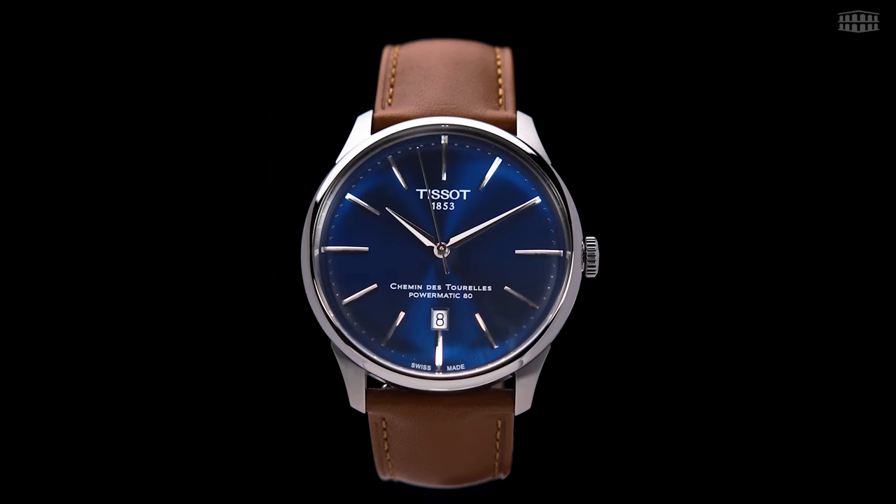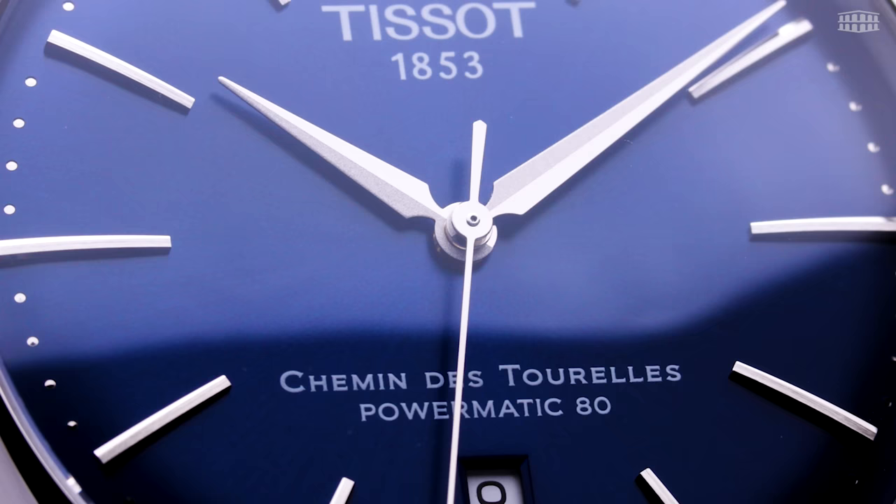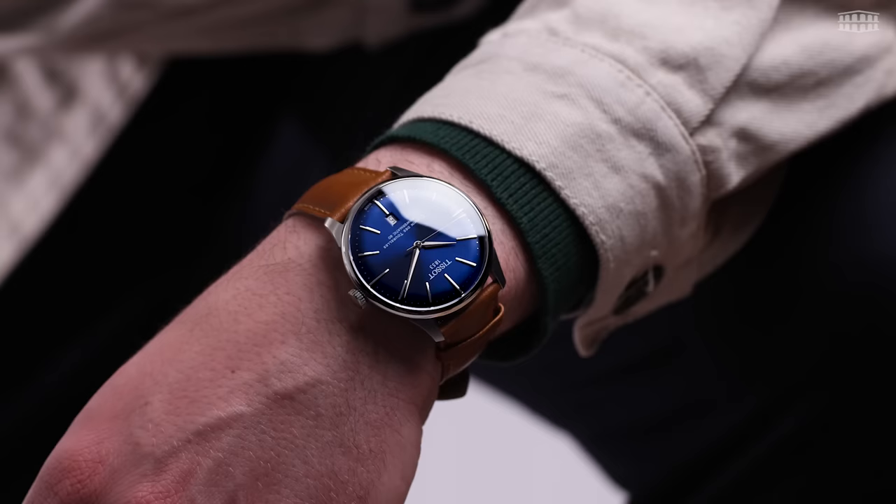The Chemin des Tourelles is priced at 725 Swiss francs. This timepiece promises to be another iconic one for Tissot, capturing the essence of the brand with its distinct, timeless design. Stripped of all needless complexities and functions, this Tissot sticks to the basics of legibility, simplicity, and precision. Built for daily use, the Chemin des Tourelles gives the wearer a smart, elegant look.